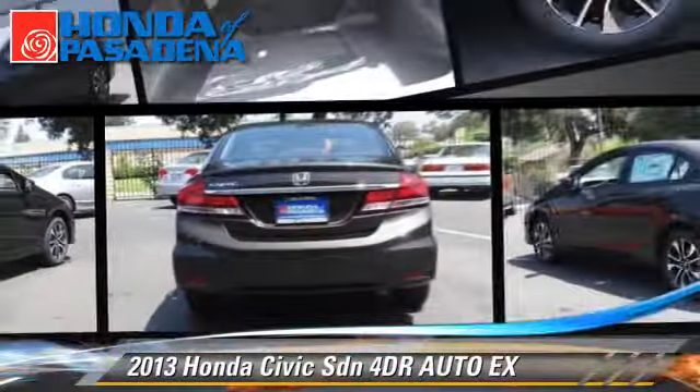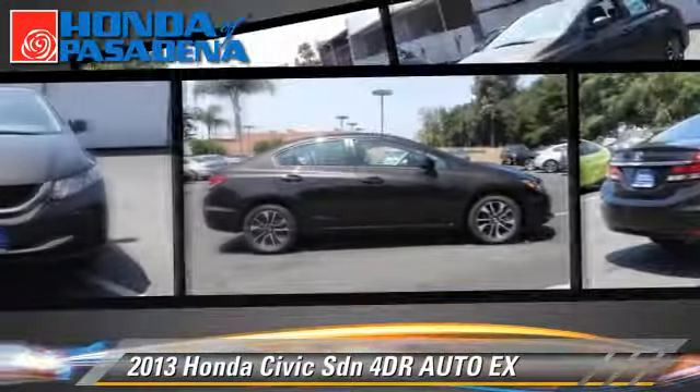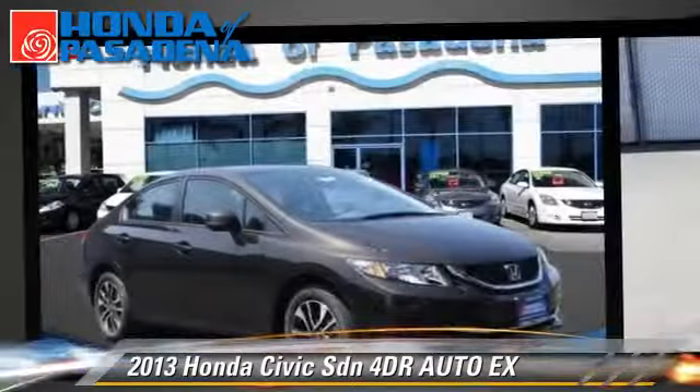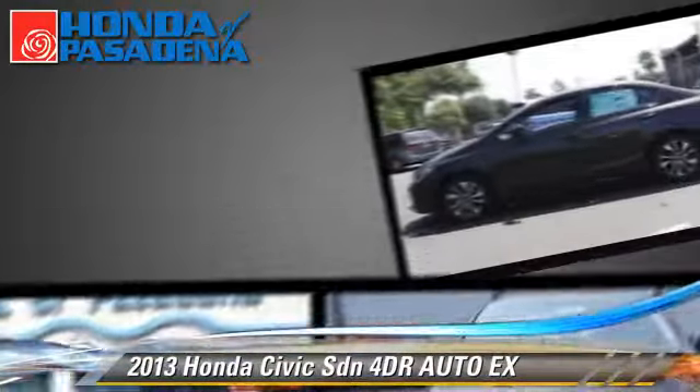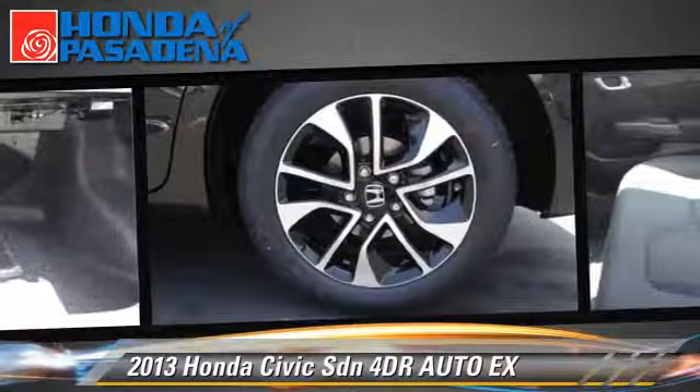The 2013 Honda Civic EX with an automatic transmission. This front wheel drive sedan is well equipped, featuring front wheel drive, power windows, and alloy wheels.